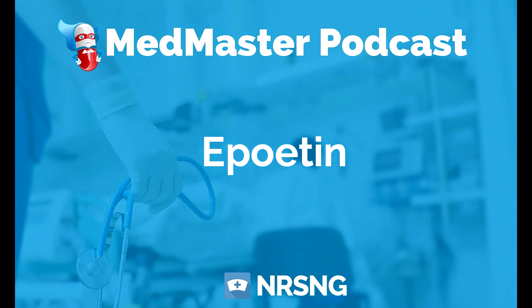This has been another episode of the Med Master Podcast by NRSNG.com. To get our free cheat sheet covering the 50 most commonly prescribed medications, head over to NRSNG.com/50meds. Thank you so much for joining me today and thank you for being part of the NRSNG family. We're here to help you succeed in nursing school and in life. Start your journey today over at NRSNG.com/50meds. We're glad to have you aboard.